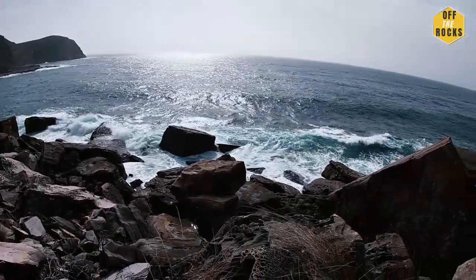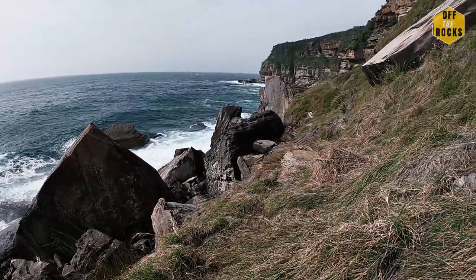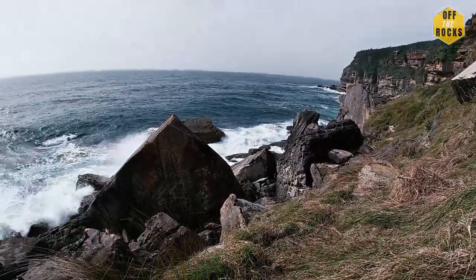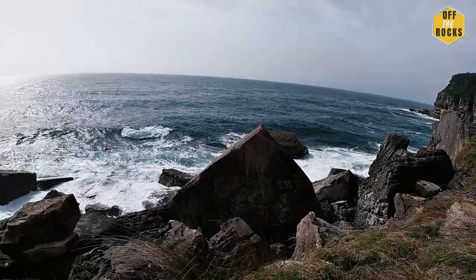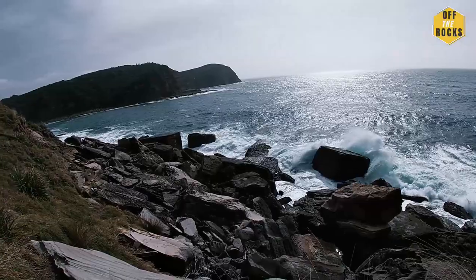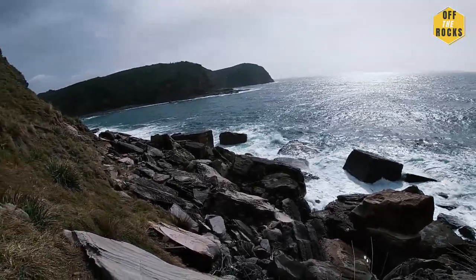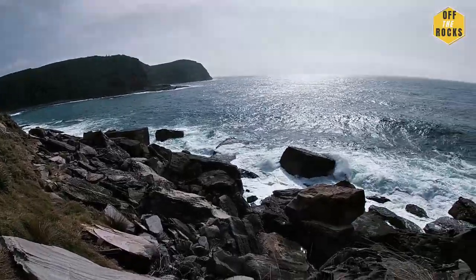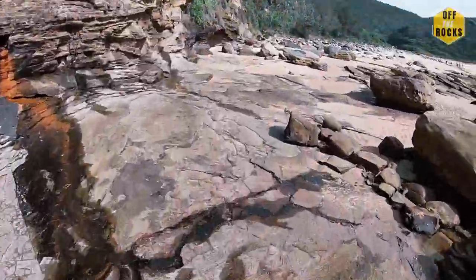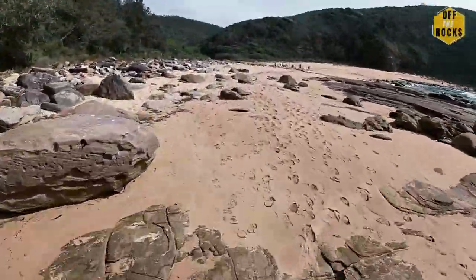I'm on the way to the rock spot. There's already about four people over there and it's a really small ledge. Conditions don't look too good either, so I might give another couple of spots a try. I'm obviously not going to go to that ledge, so I'm heading back to the car and going to drive to find another fishing ledge.